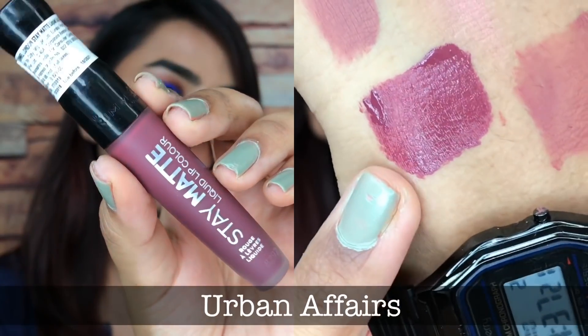I loved the formula so much I had to pick up a second shade in my next order — shade 860, Urban Affair. I'm wearing it right now. It's a beautiful mauve purple — not too bangani purple, not too mauve, just a subtle mauve purple you could wear for everyday. The applicator is arrow-shaped with a slight angle that fits on your lips perfectly.